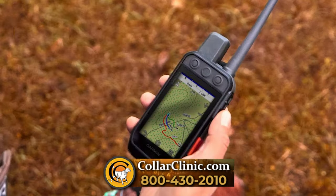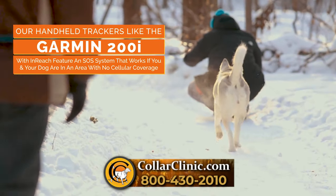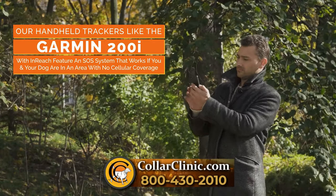Our handheld trackers like the Garmin 200i with InReach feature an SOS system that works if you and your dog are in an area with no cellular coverage.